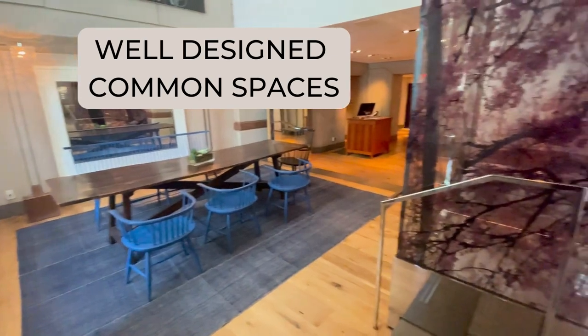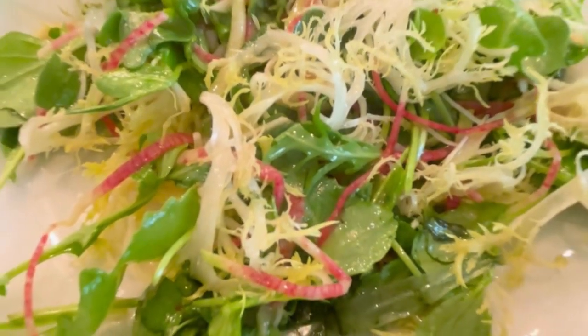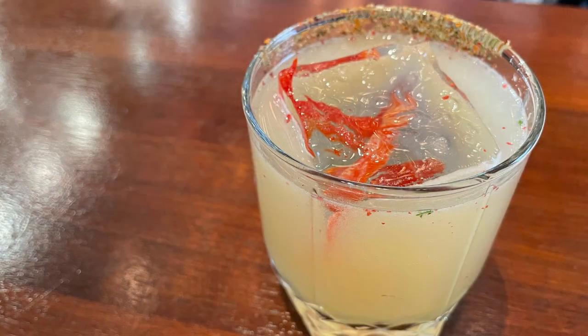One of my favorite things about this hotel is that it has well-designed common spaces. Blue Duck Tavern is the hotel's restaurant, and it is fantastic. The food is delicious, and the restaurant can get booked quickly — if you have a large party, you may want to make a reservation ahead of time. There is also a beautiful bar adjacent to the restaurant for drinks and bites.